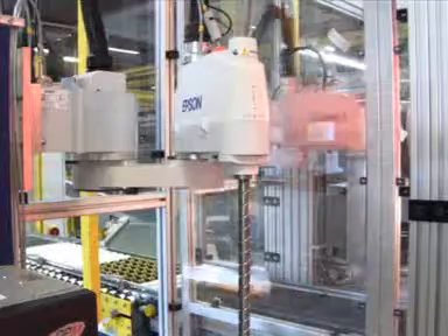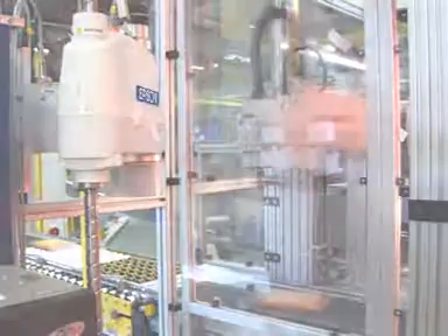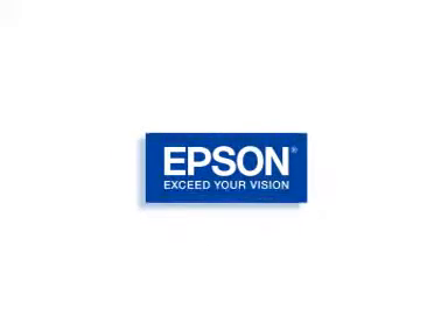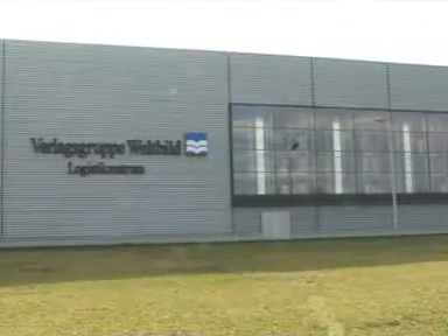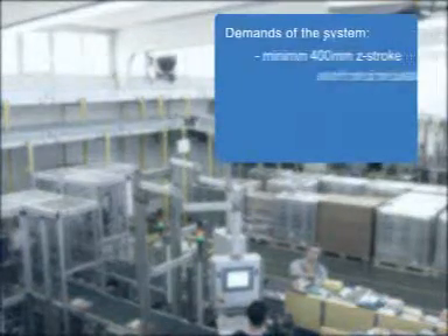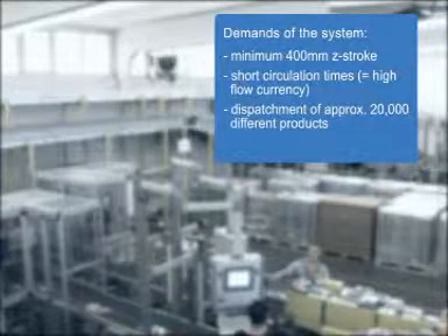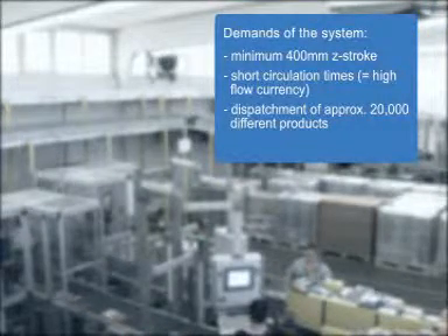Epson Robots support the logistic process of the Weltbild Publishing Group in Augsburg. There at the Logistics Center, media products of every kind are prepared for postage. Among other things, the robots label products like books, DVDs, children's toys, and other consumer goods.